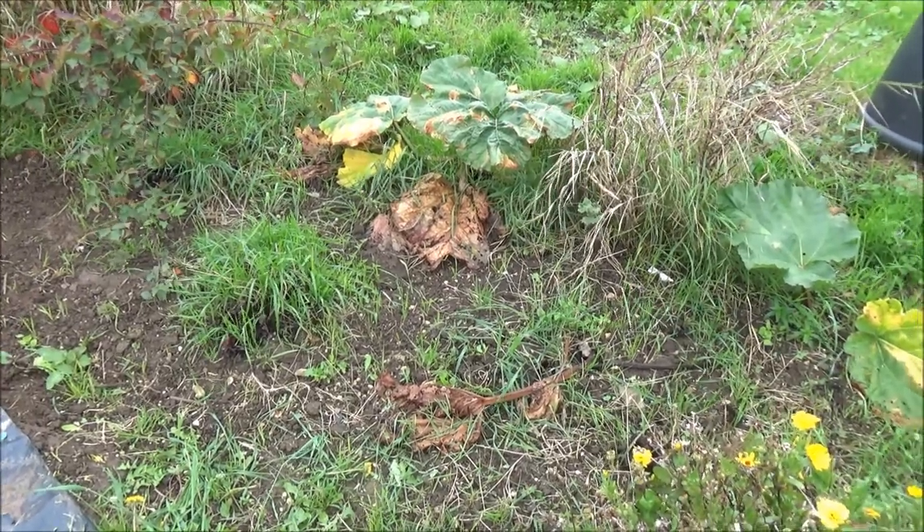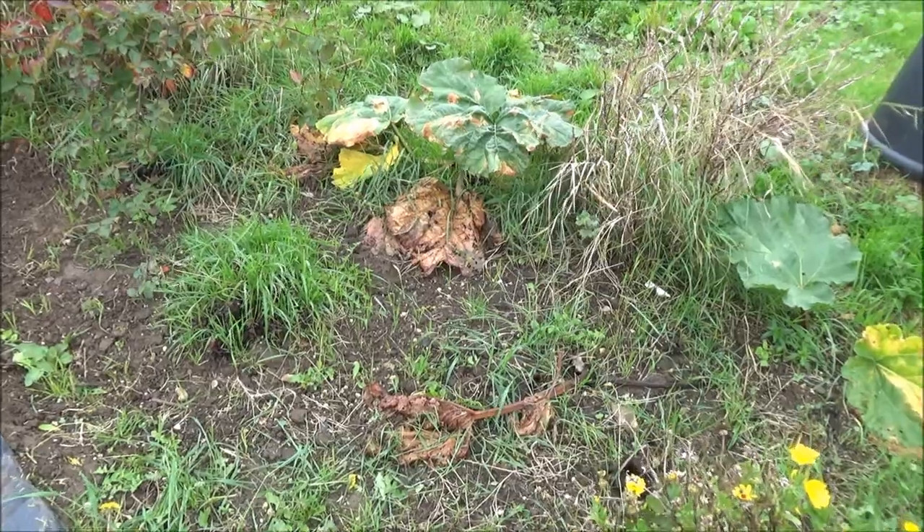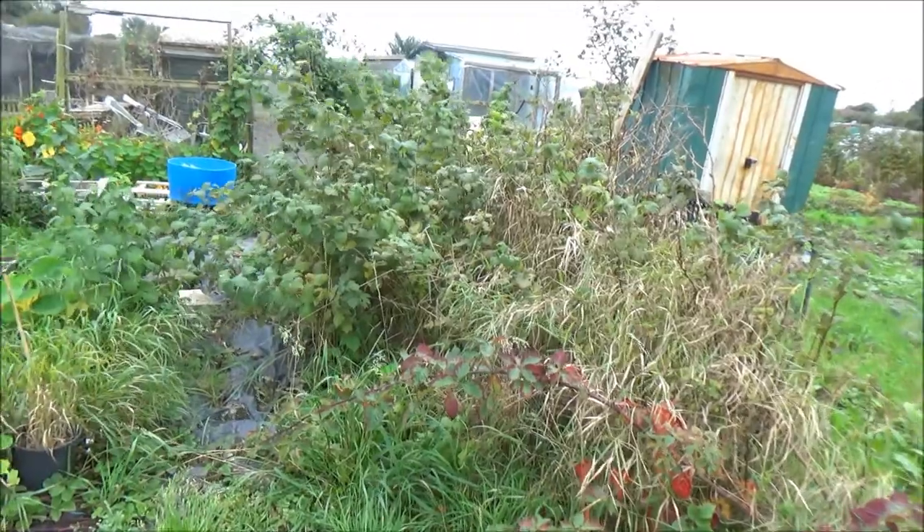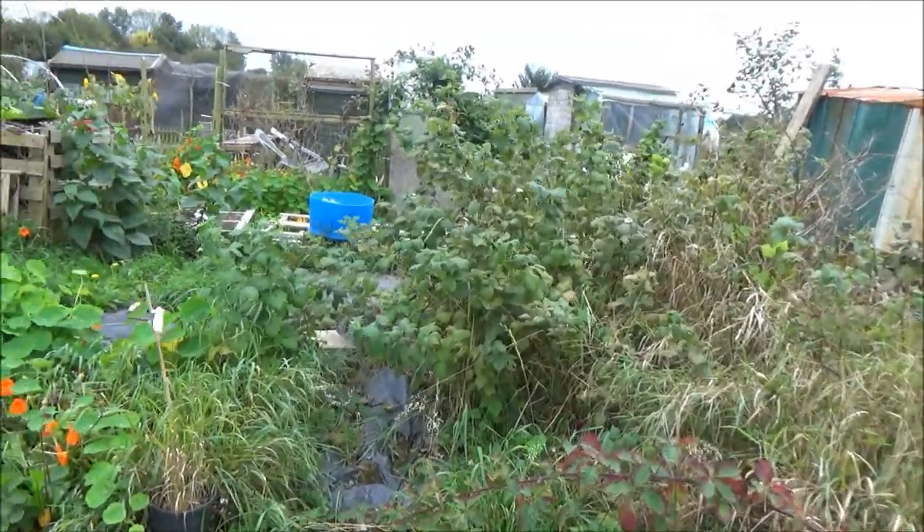I'm waiting for everything to die back and I keep clearing the weeds out, trying to keep on top of it. Then I want to give it a good thick layer of mulch — and that's the same all the way across the top with the raspberries and things like that.